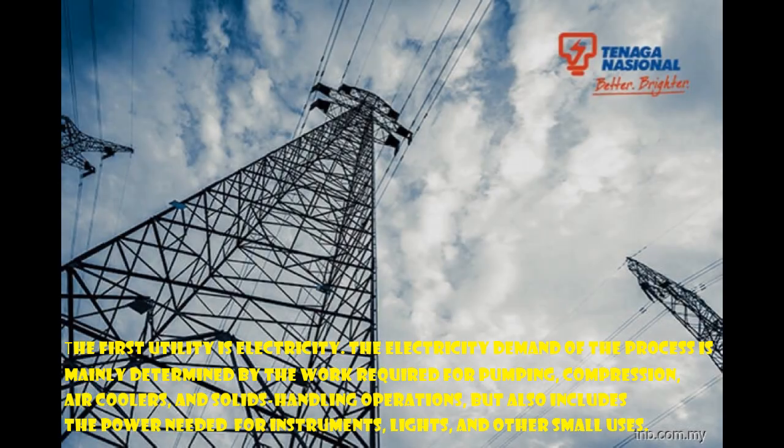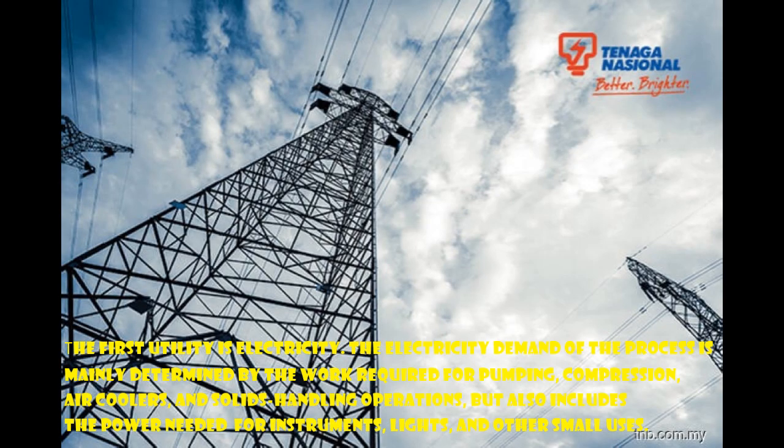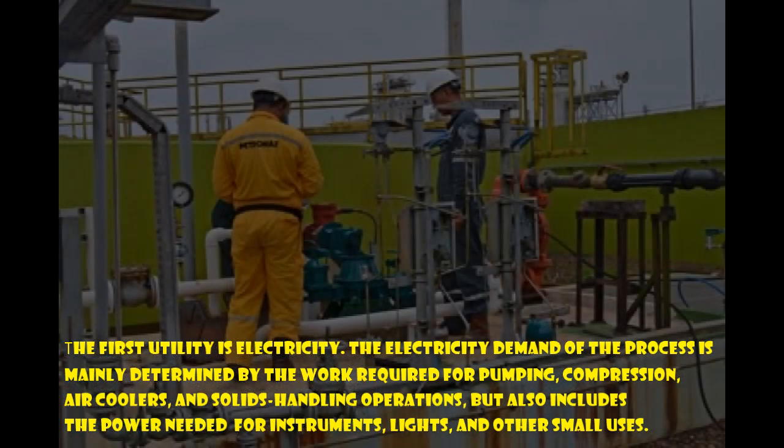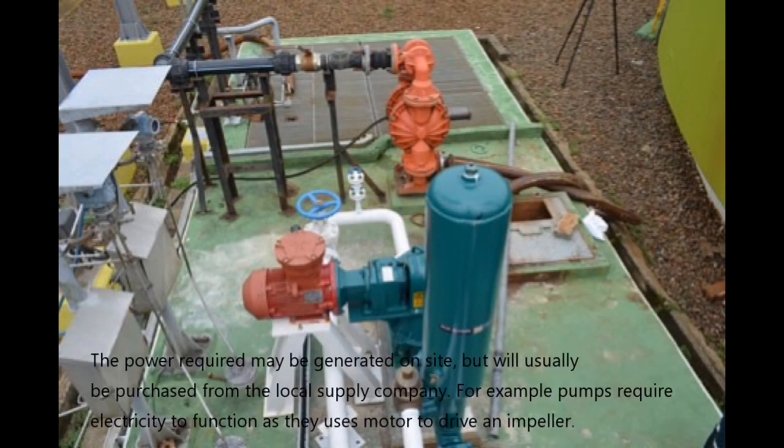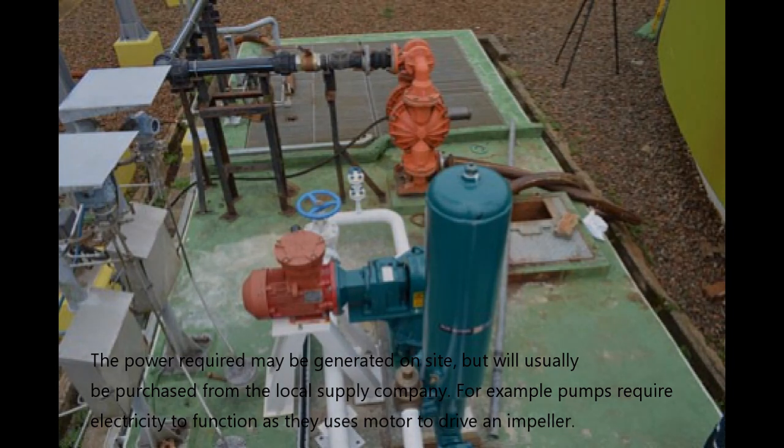The first utility is electricity. The electricity demand of the process is mainly determined by the work required for pumping, compression, air coolers, and solid-handling operations, and also includes the power needed for instruments, lights, and other small users. The power required may be generated on site but will usually be purchased from the local supply company. For example, pumps require electricity to function as they use a motor to drive an impeller.